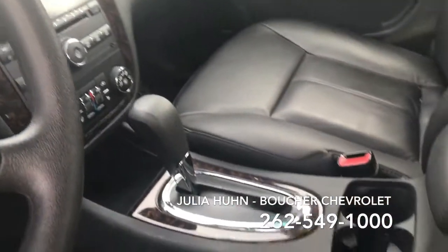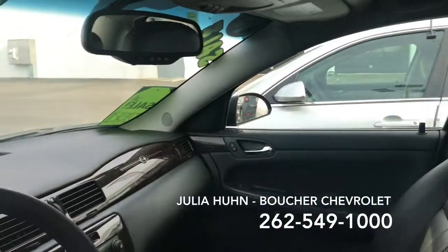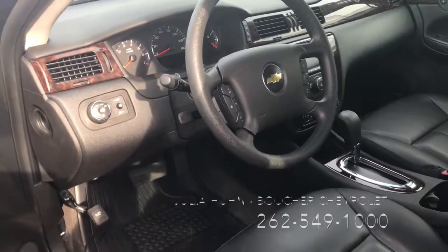Give me a call at 262-549-1000 so we could schedule a feature demonstration and test drive. And remember, Boucher rides with you every mile.